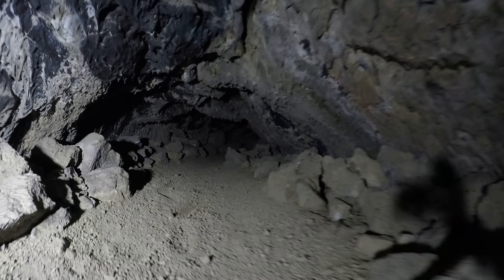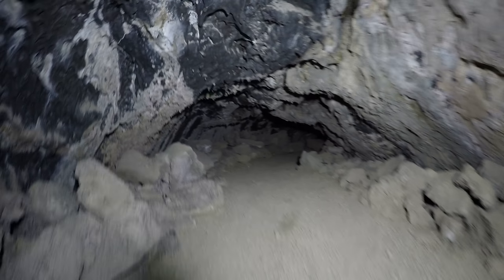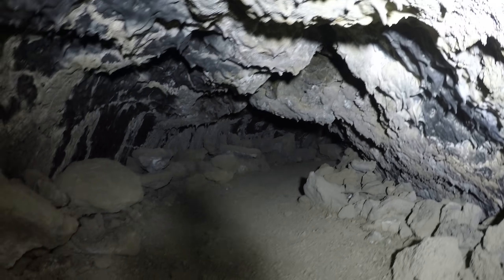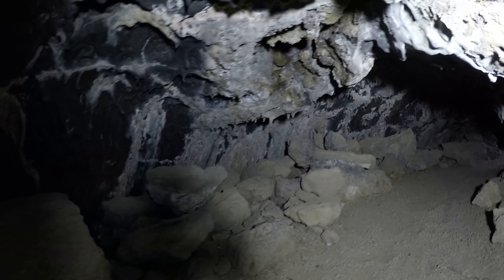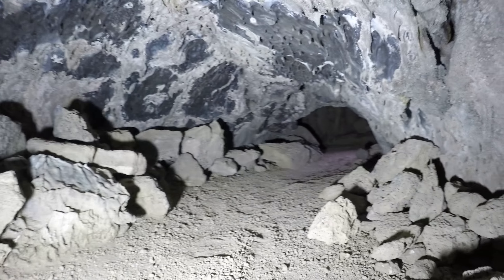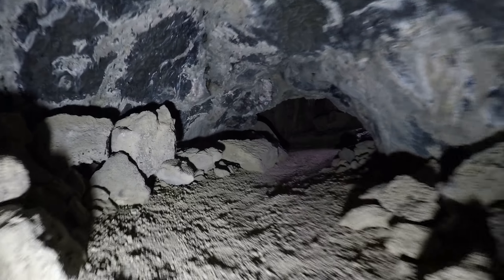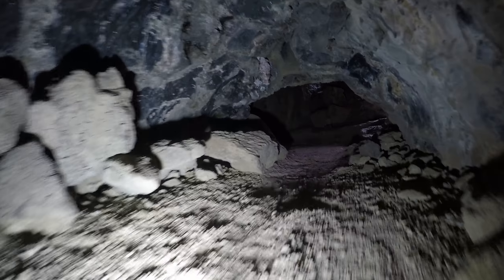Look how rough the ceiling is. Make sure you don't touch the ceiling here. Let's go.